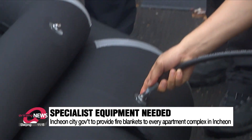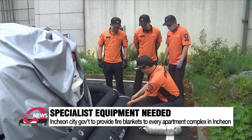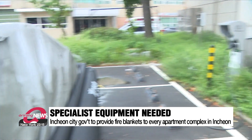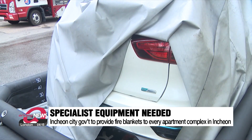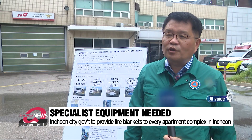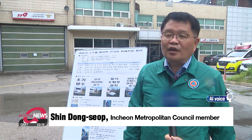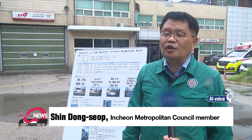This means that lots of equipment is needed to extinguish the fire. As such, efforts are underway to supply fire blankets to every apartment complex in Incheon to help with the initial response to a battery fire. Officials plan to distribute one vehicle fire suppression blanket to each of Incheon's approximately 1,600 apartment complexes.